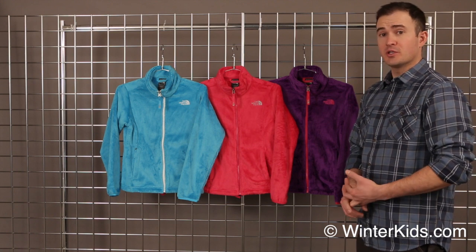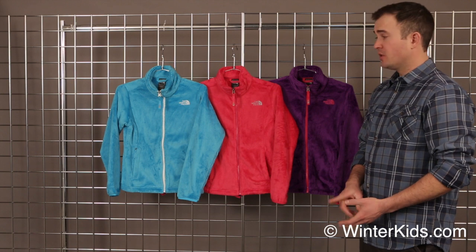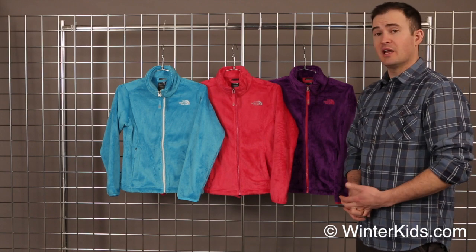It's also a great fleece for fall and early spring when it's just a little bit cool out. It's super cozy, really, really durable, and it looks great. WinterKids has some of the best colors we make, and with all of our products, it comes with a lifetime warranty.